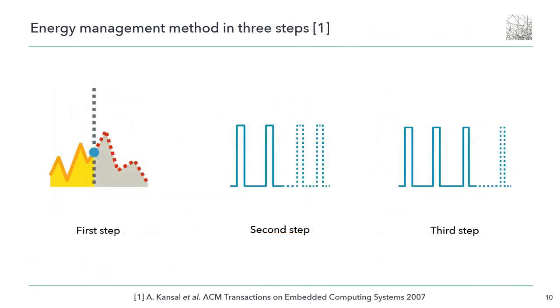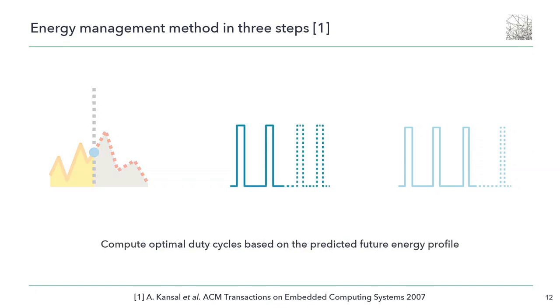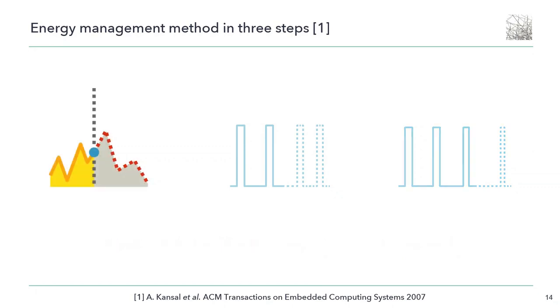In general, energy management methods consist of three steps. The first step is the instantiation of an energy generation model to predict future energy availability from a past energy profile. The second step computes optimal duty cycles based on the predicted future energy profile. The third step dynamically adapts the duty cycles in real time in response to the observed energy profile. In this paper, we focused on the first step: the prediction method.